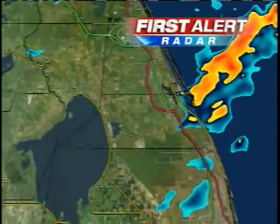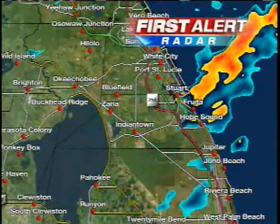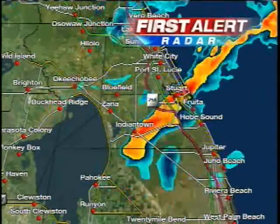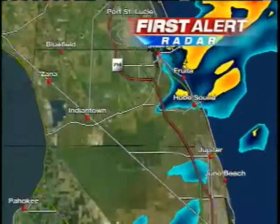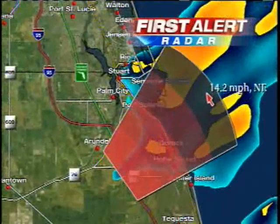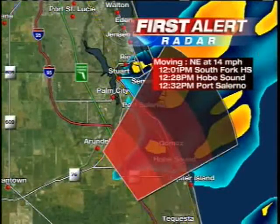Let's take you in and show you what we've got across the Treasure Coast. That's where some of the heaviest rain is, but notice it is rapidly moving out — right from about Stuart and Rio southward through Hobe Sound, that heavy activity moving out to sea. Let's track the back end of this: the rain will end at Hobe Sound at 12:28, Port Salerno at 12:32, and South Fork High School will clear out at 12:01.